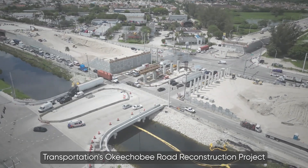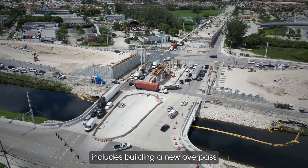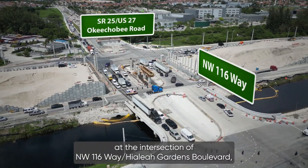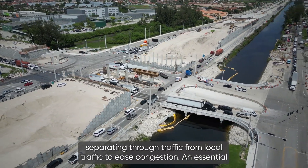The Florida Department of Transportation's Okeechobee Road reconstruction project includes building a new overpass at the intersection of Northwest 116th Way and Hialeah Gardens Boulevard, separating through traffic from local traffic to ease congestion.